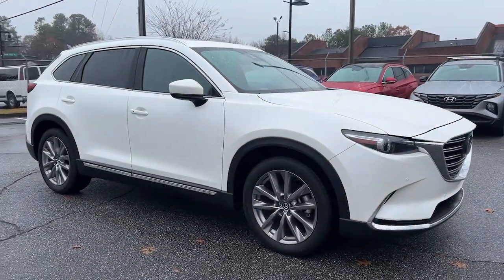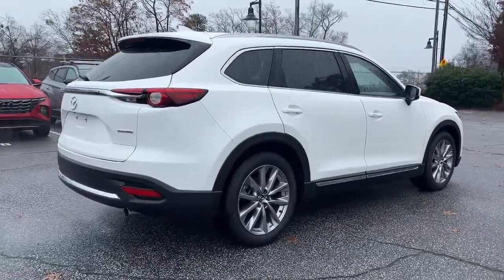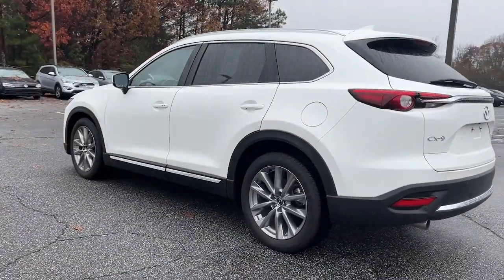Take a moment to check out the 2020 Mazda CX-9. With less than 70,000 miles on the odometer, this vehicle provides excellent value. Make every road trip the best it can be in this sweet driving CX-9.